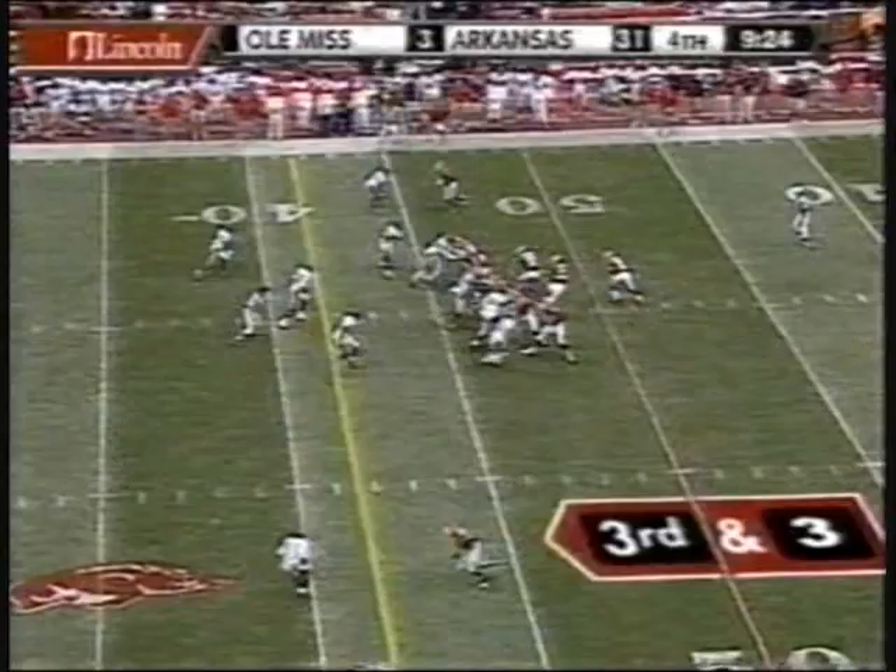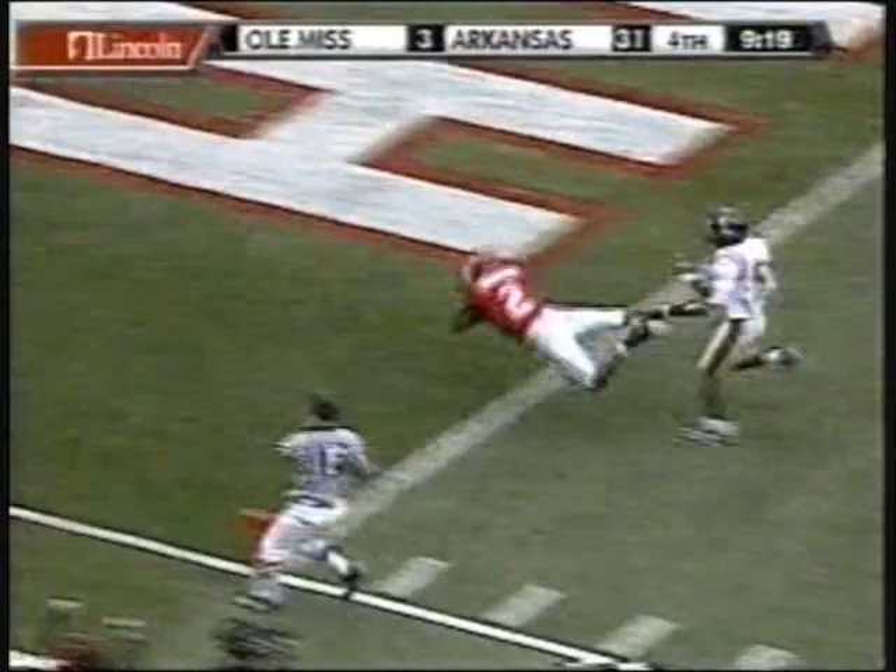This is great protection. Look at the throw by Casey Dick — he hits London Crawford on a slant. Casey Dick with a strong arm, pass is caught. Touchdown! London Crawford, the true freshman. What a throw and catch — 45 yards on the play.